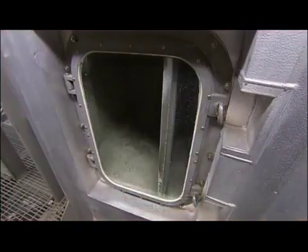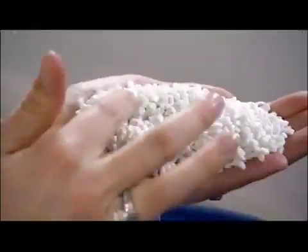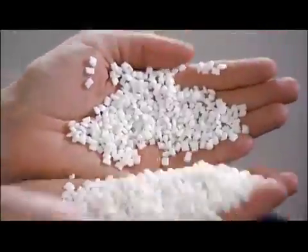Pulses of hot air toss the chips, giving them hard shells. They go through a dryer to get rid of moisture that would weaken the final product. The shells keep them from sticking together, aiding the drying process.